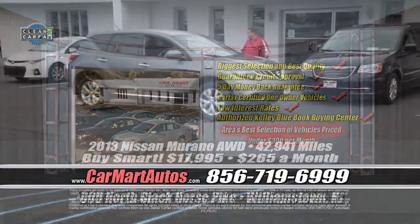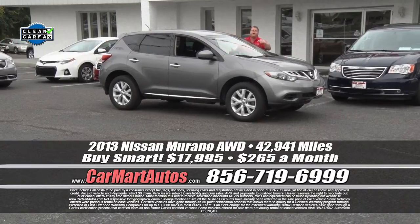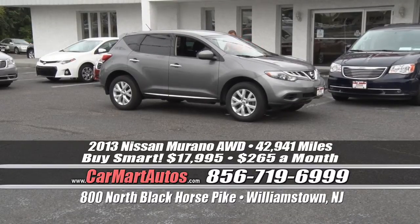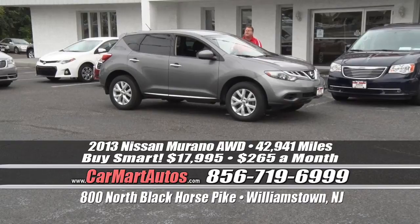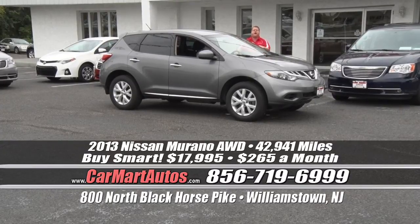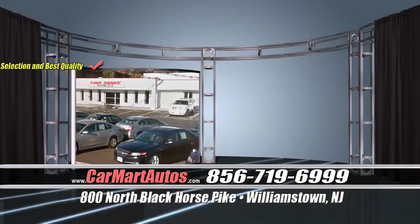Another Nissan product — 2013 Nissan Murano, all-wheel drive. Oversized alloy wheels, brand new tires, satellite radio, rear spoiler, two-tone cloth interior, center console, sync technology, push button start, LCD readout display, steering wheel controls. Loaded up, ready to go, all-wheel drive, 42,000 miles. You buy at Car Mart, put no money down — $265 a month. That's it with no money down.